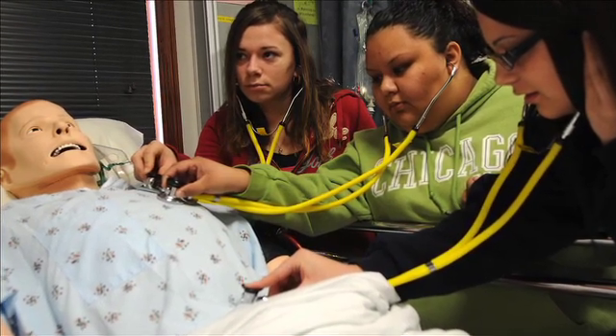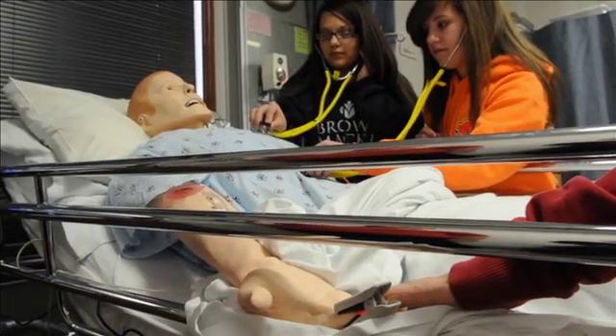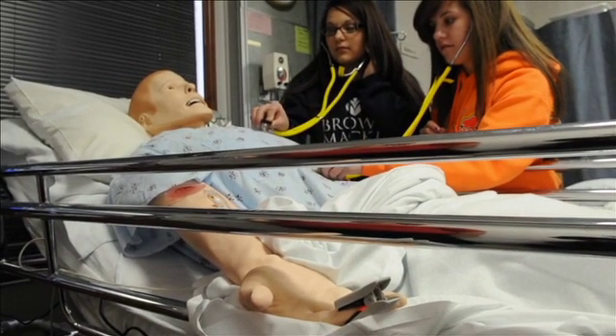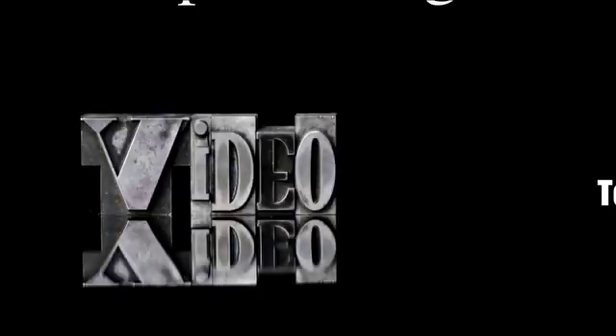I want to be a nurse when I get older. My grandpa at the Moline campus started medical arts, so I just want to follow in his footsteps. I just thought coming to this field trip would be neat. It's awesome — it bleeds, it can pee, you can sweat, you can check its blood pressure. You're just doing it as if it was a real person. You can't really hurt it because it's not real.